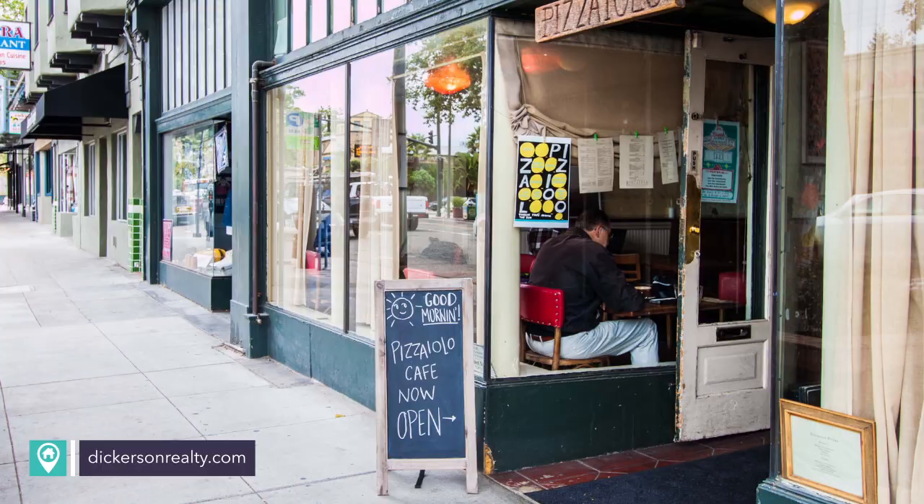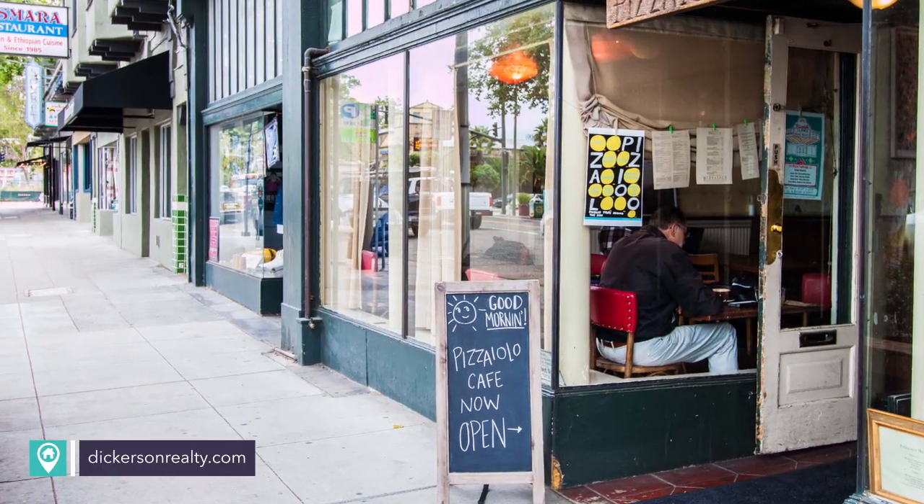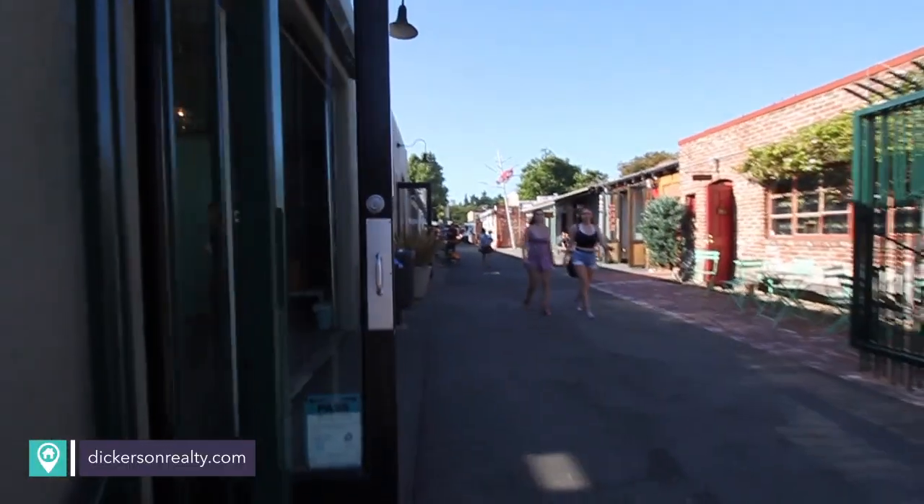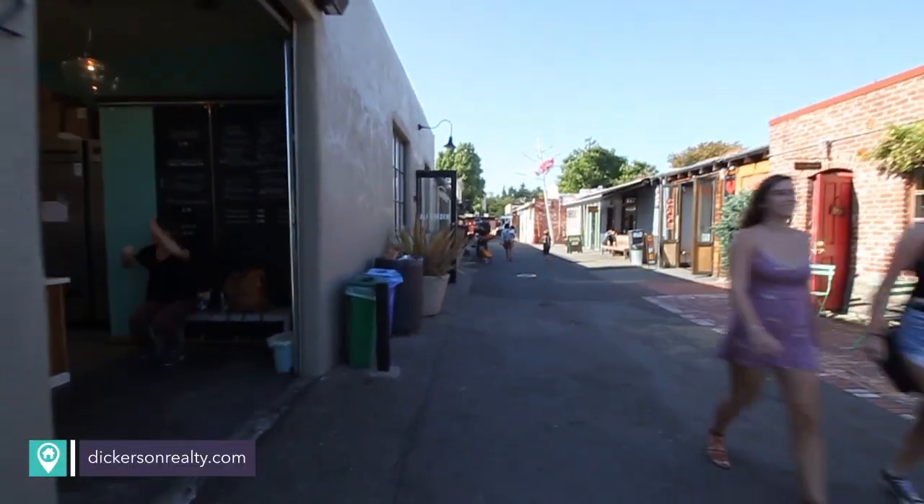My office is in Temescal, so I'm here all the time. In fact, Temescal Alley is perhaps one of my favorite places in all of Oakland. There's amazing coffee,